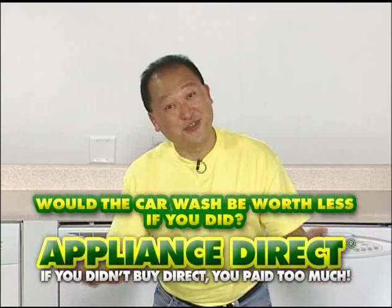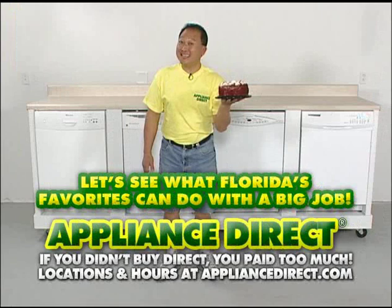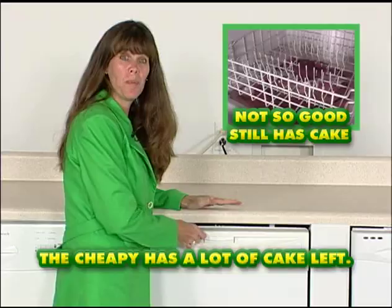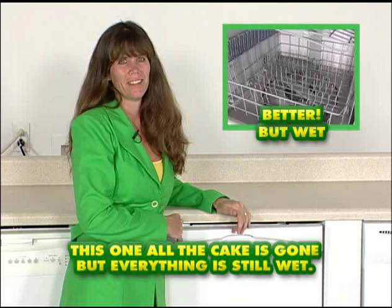Manufacturers tell the retailers, but retailers don't tell anybody. Let's see what our favorites can do with the big job. Let's open them up. This European one took the longest and left the most cake. The cheap one has a lot of cake left — yuck! This one, all the cake is gone, but everything is still wet. And this one: perfectly clean, perfectly dry, and not one crumb.